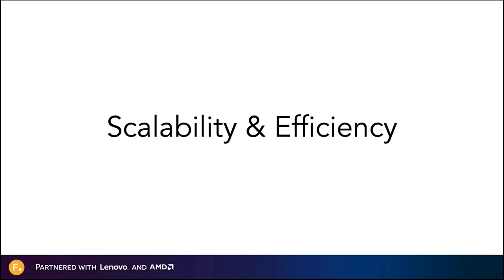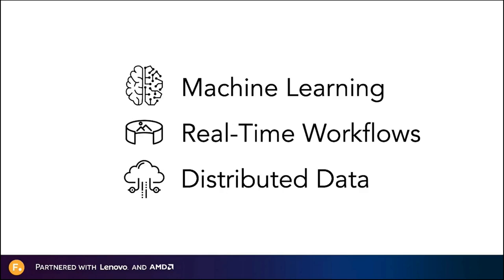We believe there are three key technologies that are going to blaze a path for the future. First, machine learning is going to empower artists to do a lot more in a lot less time while keeping total control over the creative process. Second, real-time workflows are going to blur the lines between traditional production processes and rewire the relationships between individual creatives and how they interface with their tools. Finally, data needs to flow — global collaborative teams using real-time tools will create a virtuous circle, but only if they can share data predictably. Machine learning, real-time workflows, and distributed data.